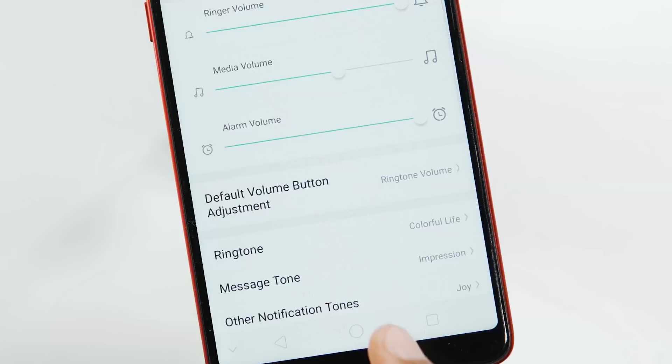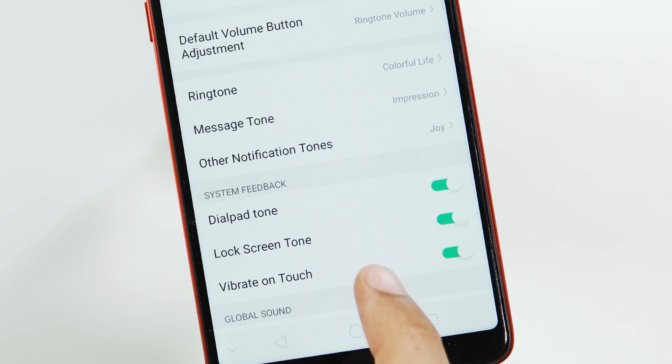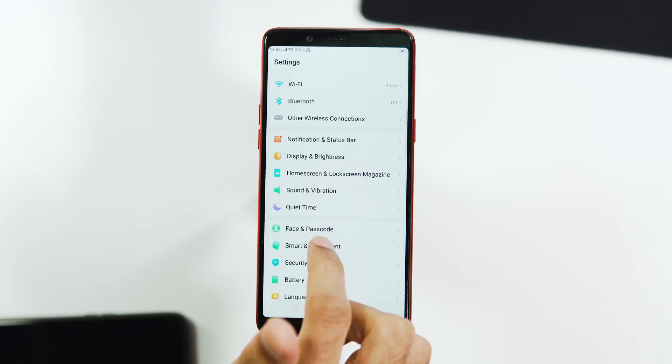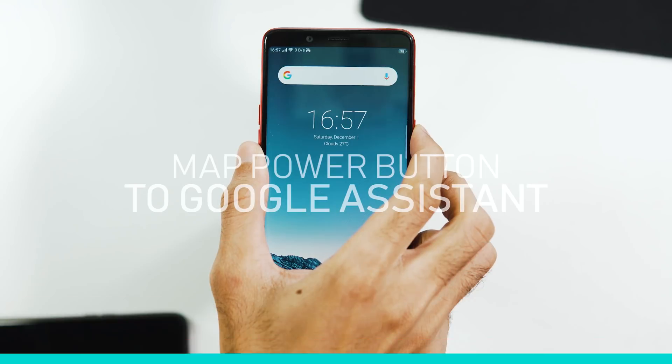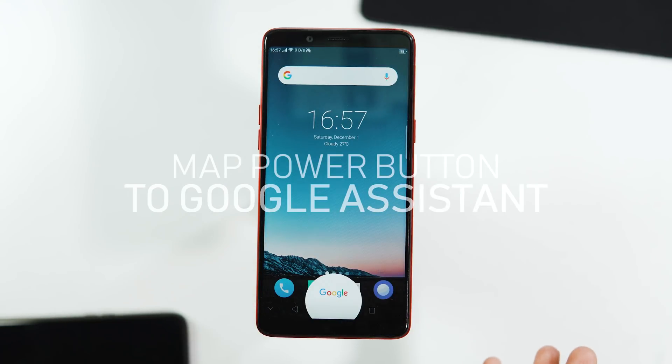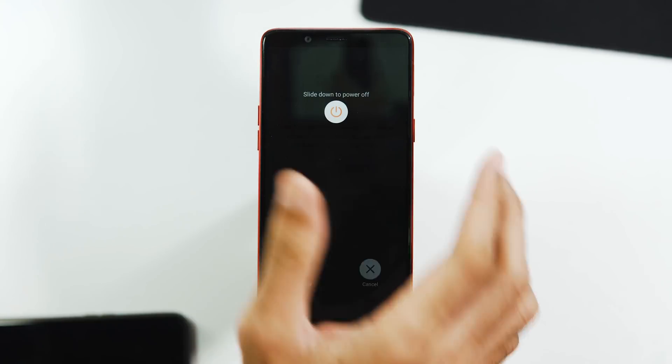Under the Sound and Vibration tab, there's a new option to set the default volume adjustment to either ringtone volume or media volume. Going to the Smart and Convenient tab, there are a couple of new features. You can now press and hold the power button for 0.5 seconds to trigger Google Assistant, and about 3 seconds for the Power Off page.